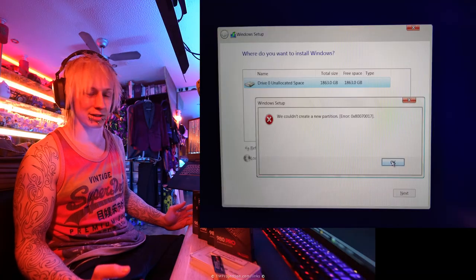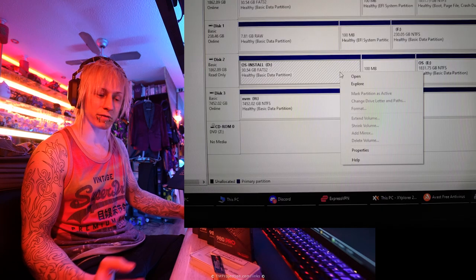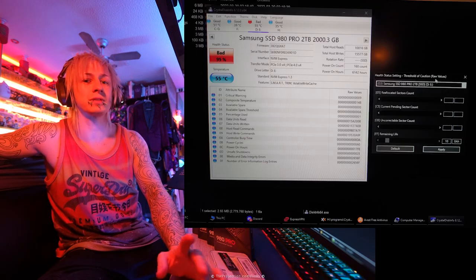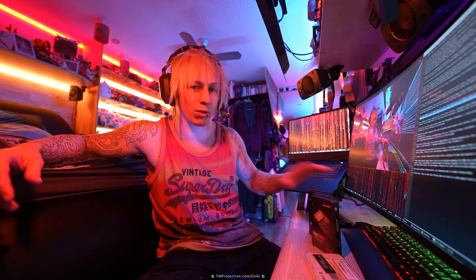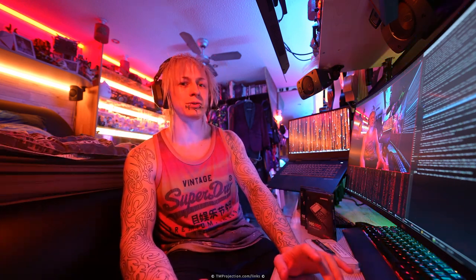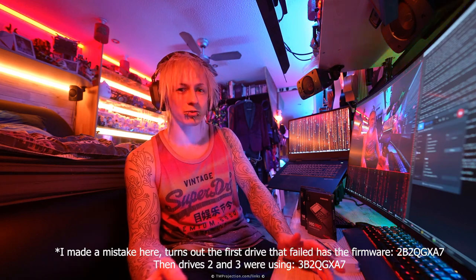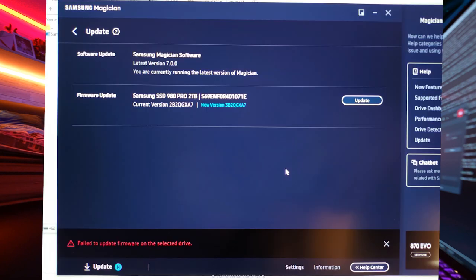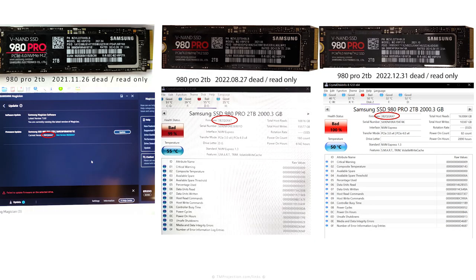All you really need is another drive, and if that drive had an operating system on it, you can actually recover that too with full functionality. Just make sure that the drive is the same size or larger — you can use the same model if you want. However, just make sure that the firmware isn't 3B2QGXA7, and if it is, you're going to have to upgrade it. I have upgraded all my drives to 5B2QGXA7, and so far I haven't had any problems at all. The older 4B2QGXA7 is also fine. So those are the good firmwares: 5B2QGXA7 and 4B2QGXA7.